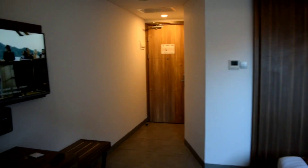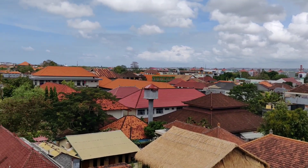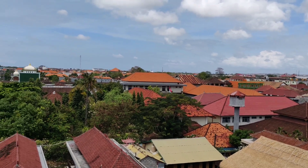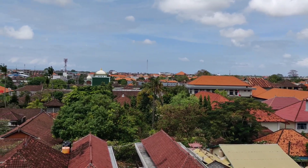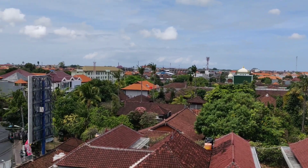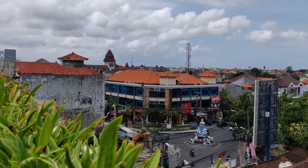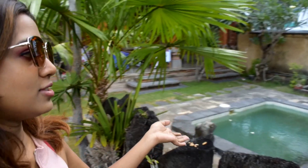From my understanding, Kuta, Seminyak, and similar places are basically the city areas of Bali, and we are staying in the Kuta area for the first three days. This is the beautiful view from our balcony. We came out to eat at some place nearby.